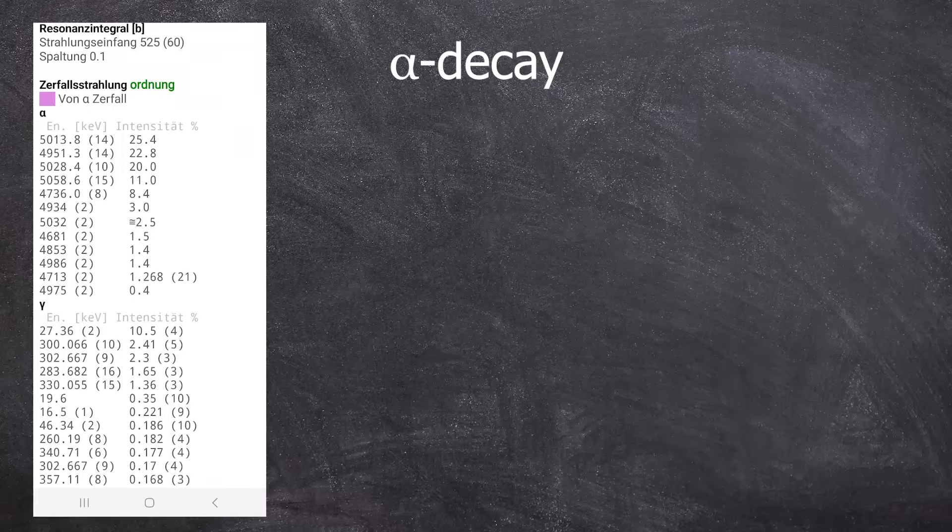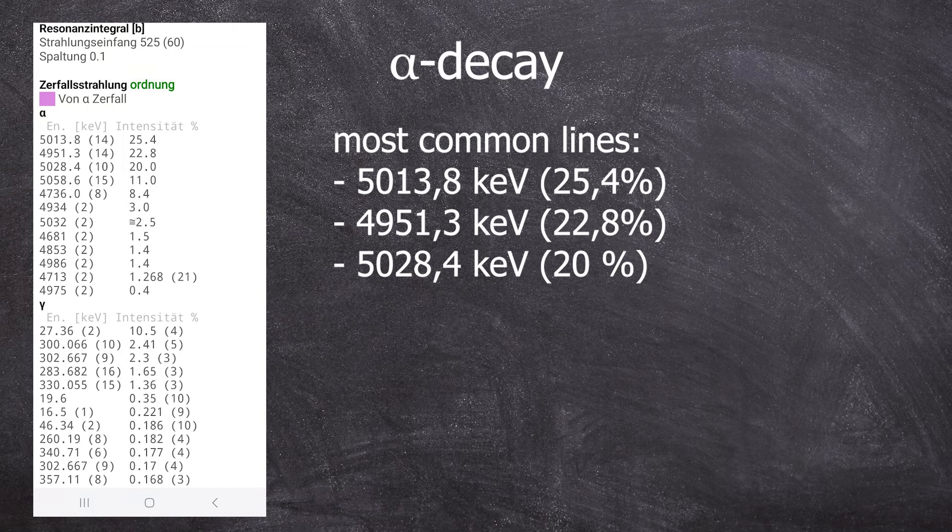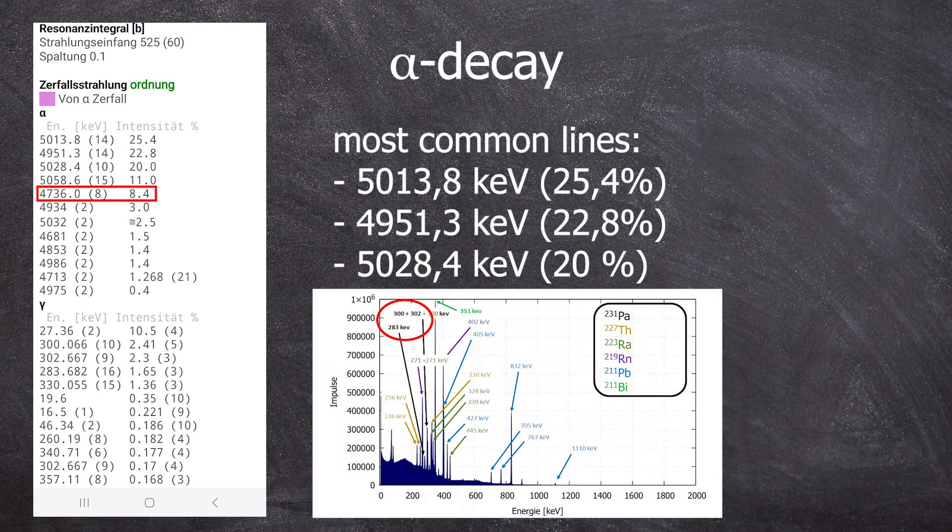If we had an alpha spectrum, we would primarily see three alpha energies: 5013 keV, 4951 keV, and 5028 keV. The gamma lines you see come from the fifth most frequent alpha energy of 4734 keV. This excited actinium-227 nucleus is energetically high enough that the isomeric transition into the ground state does not lie within the 0 to 60 keV range.